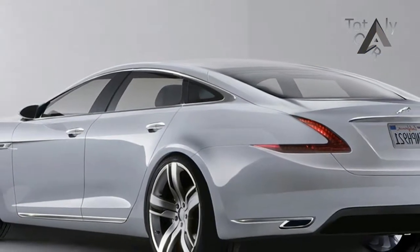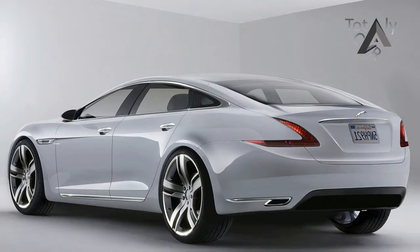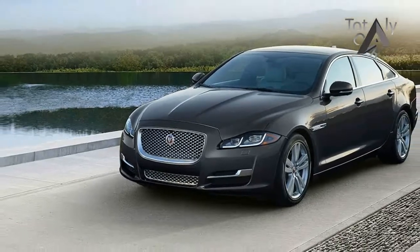The 2018 Jaguar XJ is the British automaker's flagship luxury sedan, and the car that leads the way for the brand's styling direction. It cuts a striking shape on the outside, and is luxurious though a bit blingy on the inside.